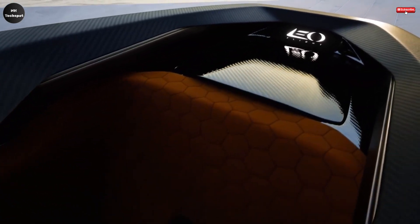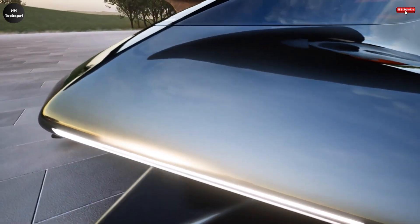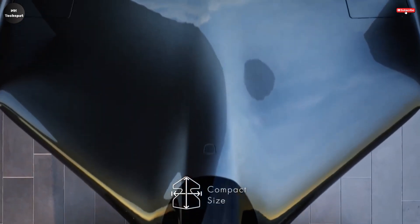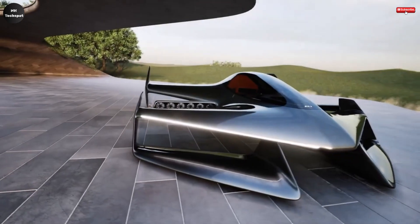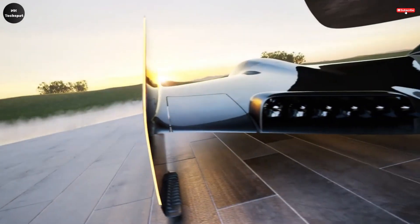The LEO Solo is an exciting leap into the future of personal air travel, designed to make flying as simple and accessible as driving a car. This single-seat electric aircraft redefines the experience of flight by combining cutting-edge design with user-friendly technology. Completely powered by an all-electric jet propulsion system, the LEO Solo eliminates the risks associated with traditional aircraft — there are no exposed propellers and no runways are required for takeoff or landing, allowing you to enjoy the thrill of flying in a safer, more flexible way.